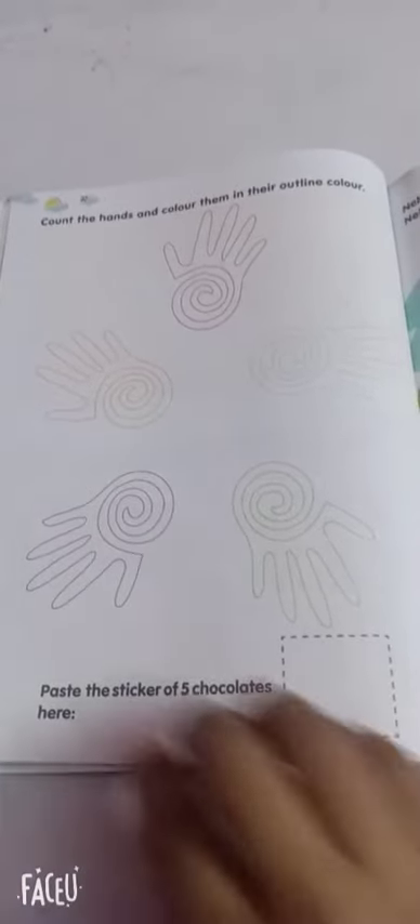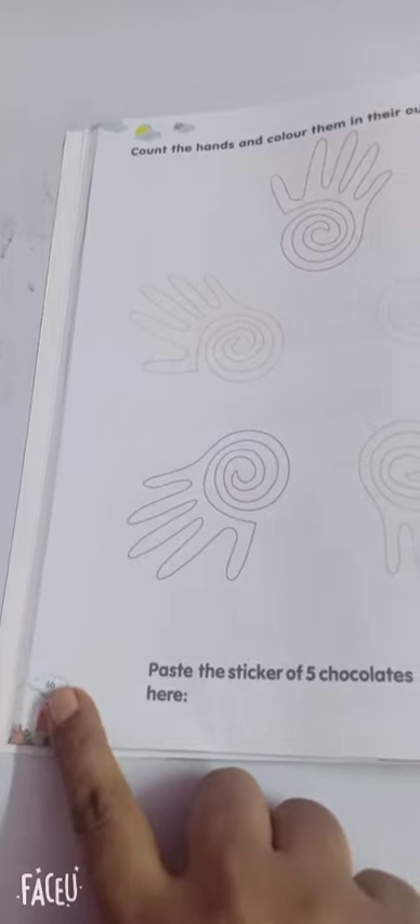You do this task and show me till page number 46. Bye bye bye.